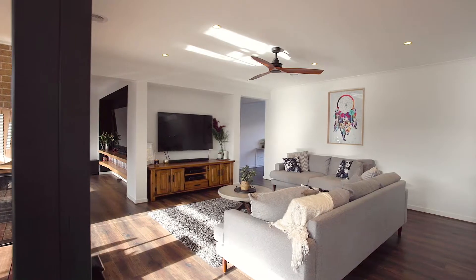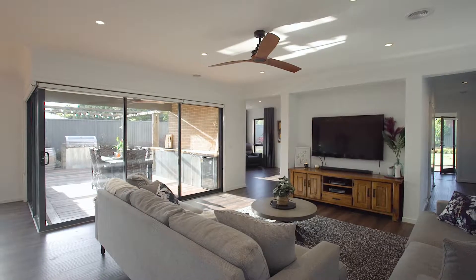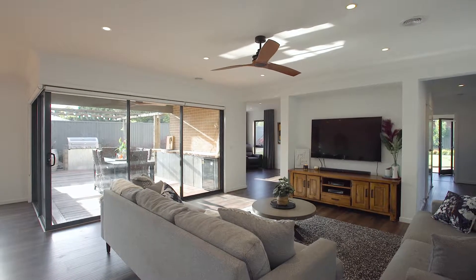This kitchen overlooks your main living zone and formal dining area, which really makes it a great space to entertain family, friends and guests.